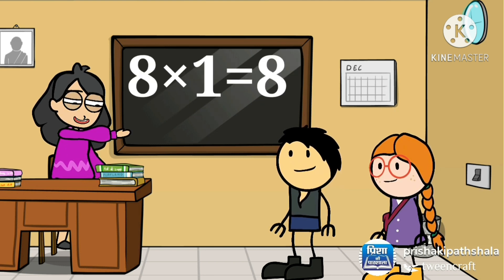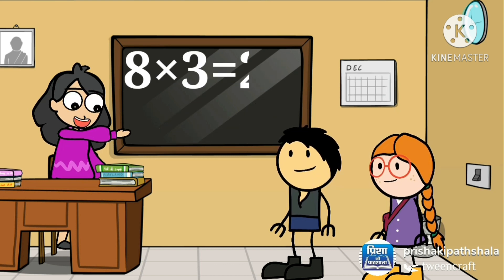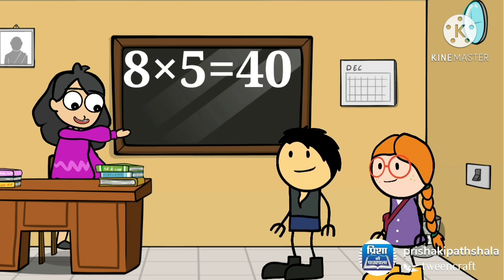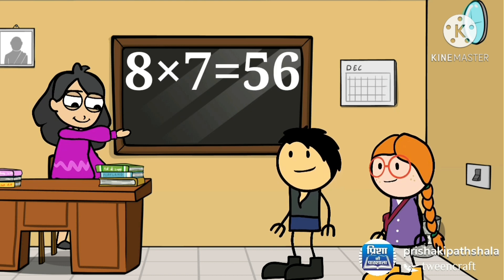8 ones are 8, 8 twos are 16, 8 threes are 24, 8 fours are 32, 8 fives are 40, 8 sixes are 48, 8 sevens are 56.